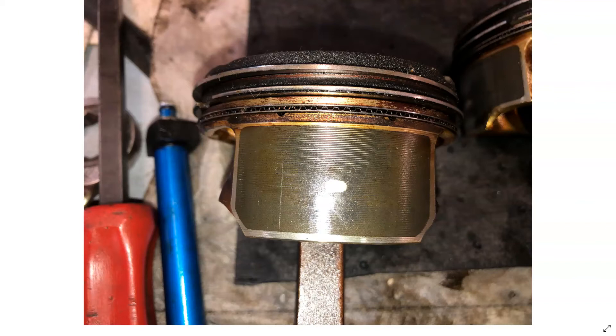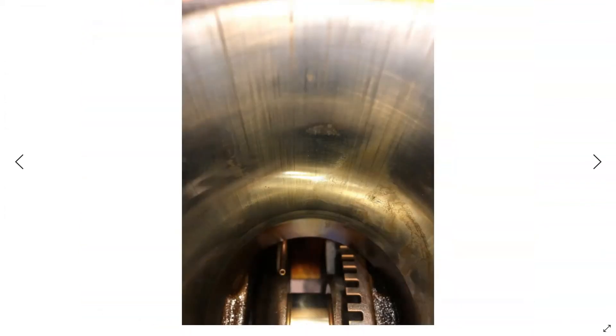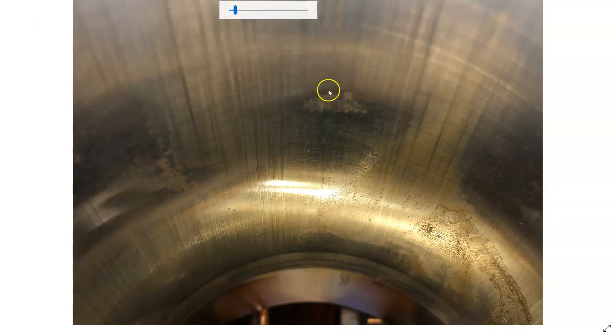Most of the time you can get away with just pistons and rings on these 2.4s. Usually the crankshaft is okay — no scoring or rod bearing wear. But on this particular one we do have some excessive cylinder wear. You can see how the crosshatch is polished in, and the metal is actually starting to delaminate on the cylinder wall. This is cylinder 4 here.